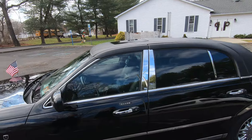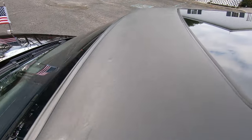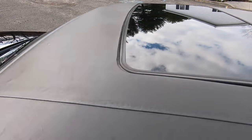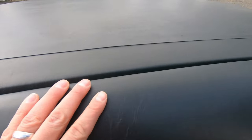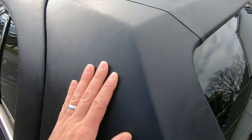I believe the roof material is a type of leather. Look how good it is — this is a 2008 with 380,000 miles and there's not even a single crack on that roof.